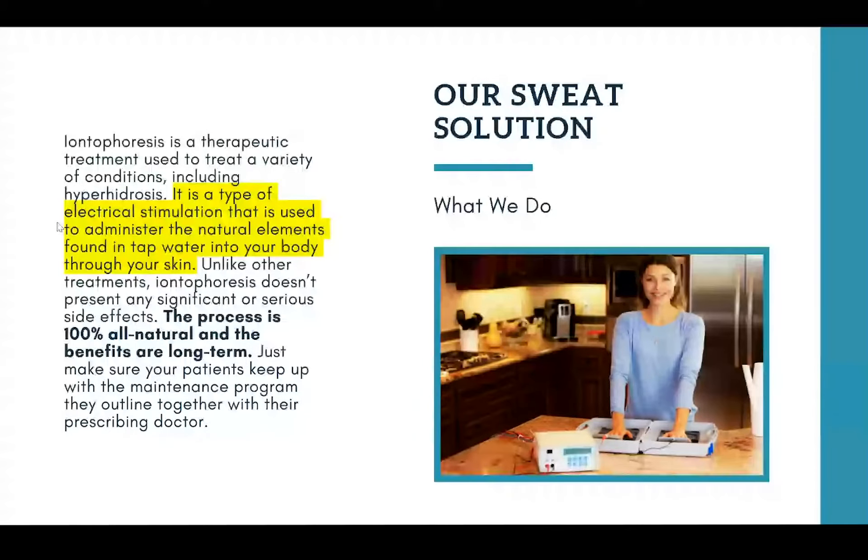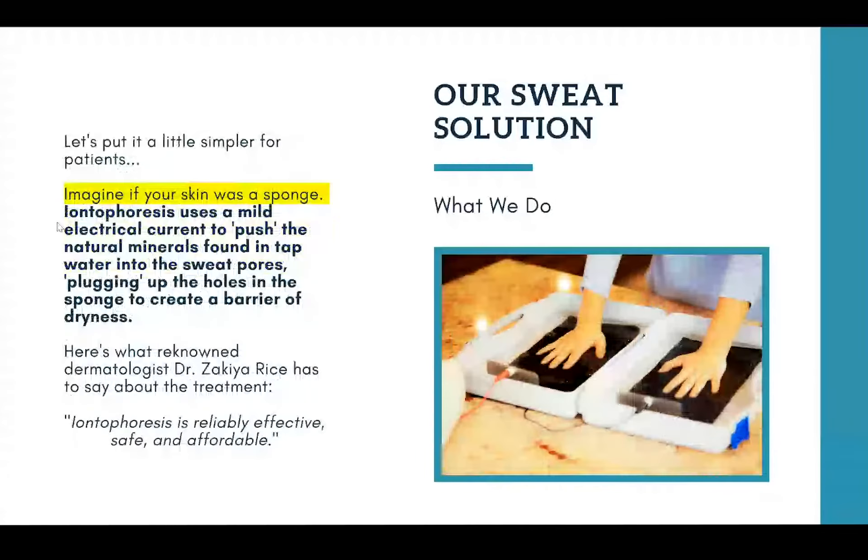When we introduce the idea of water and electrical currents to patients, it can rouse some suspicions, so let's put it simpler. Imagine if your skin was a sponge. Iontophoresis uses a mild electrical current to essentially push the natural minerals found in tap water into your sweat pores, plugging them up to create a barrier of dryness. This is a really good analogy to share with patients that helps them visualize exactly what the process is doing for them — no chemicals in your body, no Botox injections or anything like that.